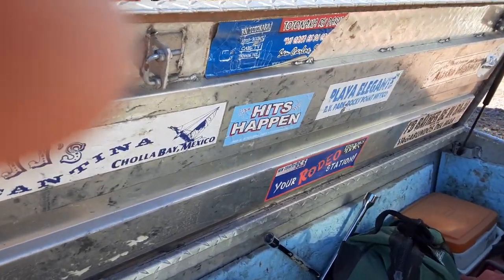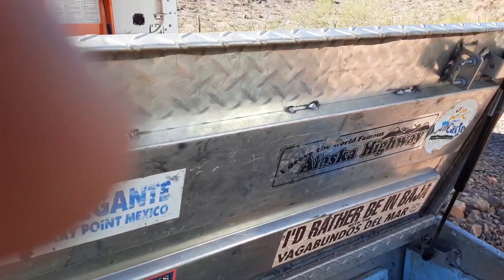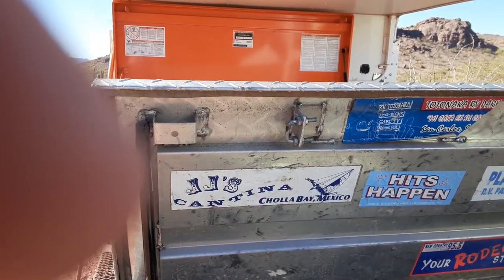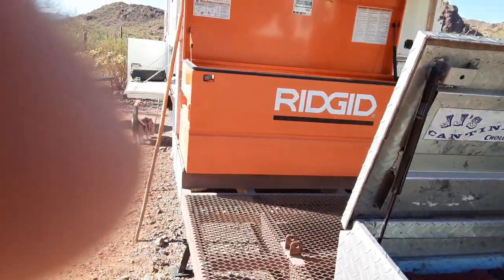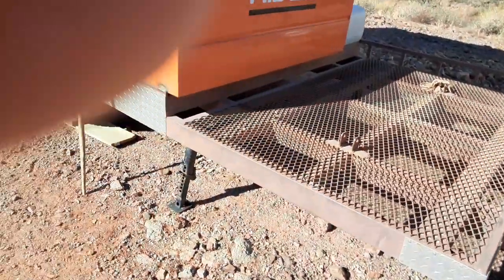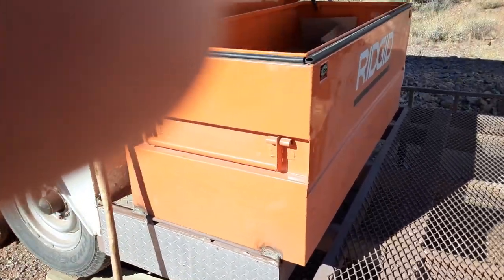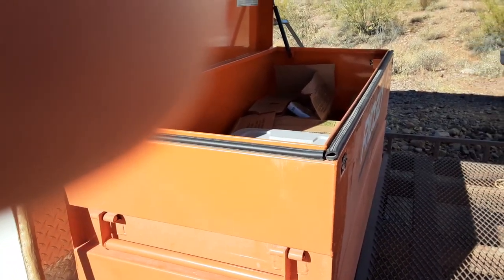This guy made this to go to Alaska and he did — he says the Alaskan Highway right there. He's been down in the Baja, down by Rocky Point and Cholla Bay, Mexico. He's been all over with this thing, so it's road tested for sure. It's quite a solid little unit. It's got these little jacks here for stability.